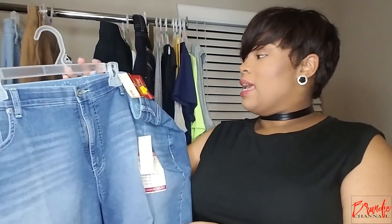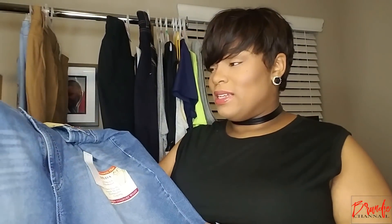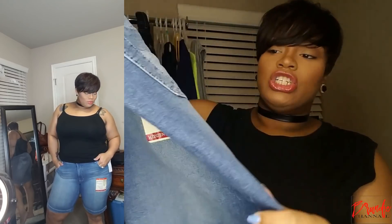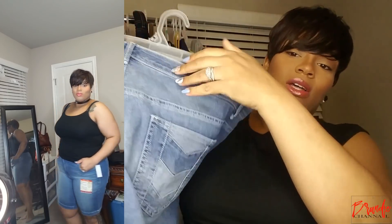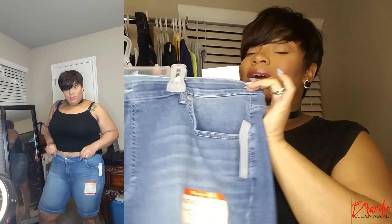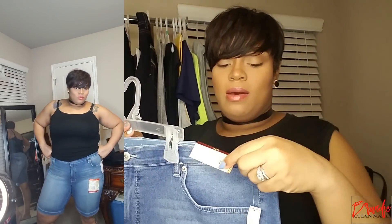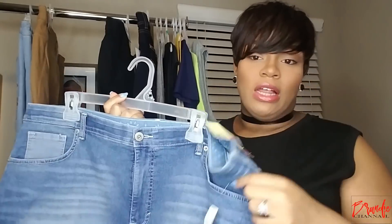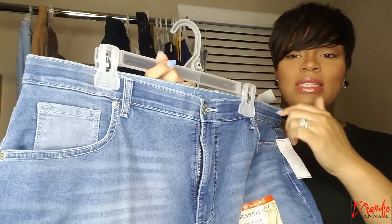The next pair is by the same brand but a size bigger because I really wanted these and I didn't mind if they fit oversized. These are just a medium wash denim. I really like the detailing on the back of these shorts — I think that's kind of cute, not doing too much but just doing a little bit. These are a size 22 and they're stretchy, so we'll see when I try them on how they fit. These were $7 too, and I just really like that contrasting denim.